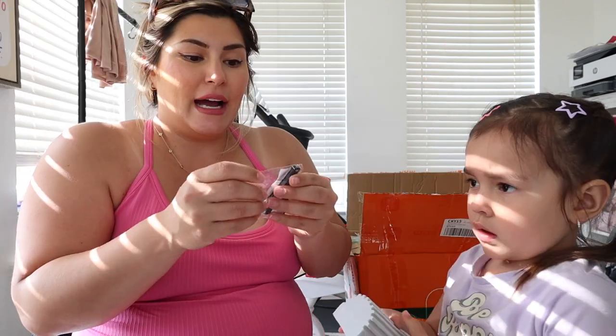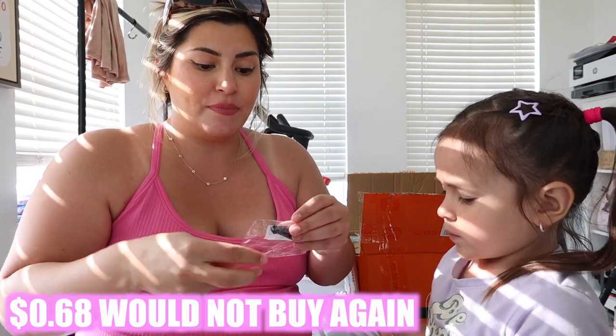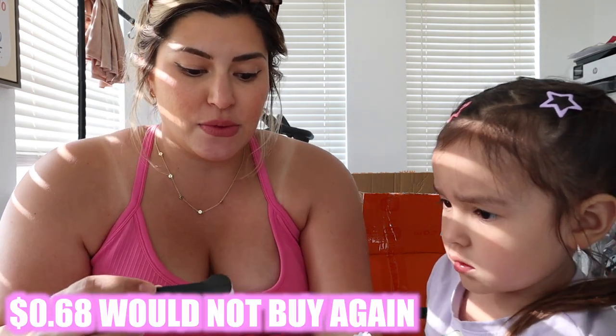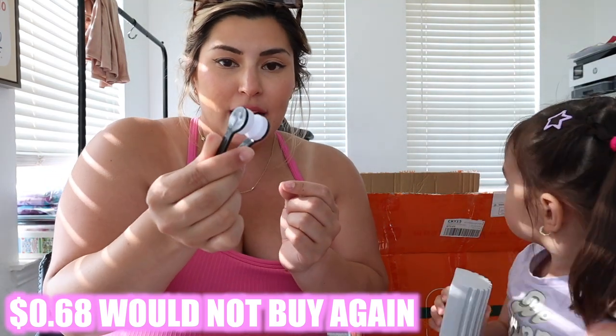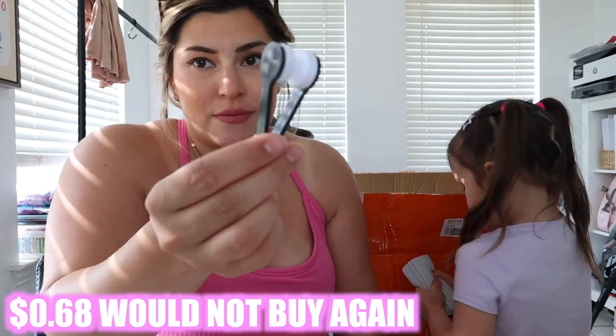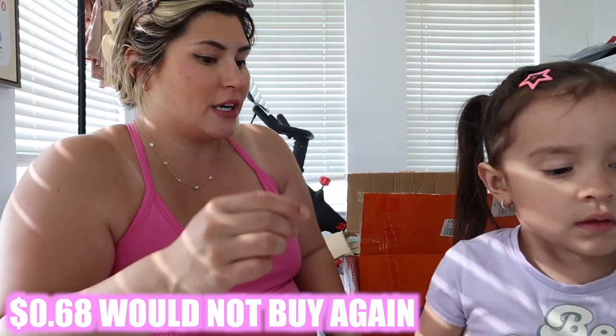This is a little glasses cleaner tool. I clean my glasses every single night before I put them on, so I thought this was a helpful little tool — you just open it up, put it on either side of your glasses and clean them. This definitely wasn't more than a dollar.